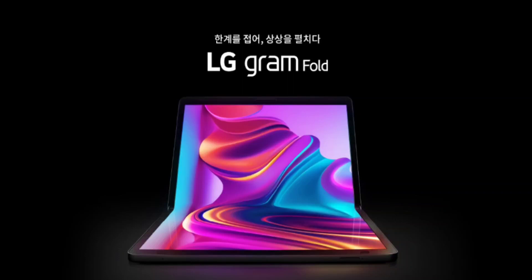LG unveils the Gram Fold laptop with a foldable OLED display and Intel i5-1335U processor. It feels like yesterday when companies like HP, Lenovo, and Asus introduced their first laptops with foldable displays. These laptops had quite an impression on users who wanted a foldable laptop screen. Now, LG has stepped into the arena with its latest foldable laptop. According to a recent announcement, LG has revealed a device with a 17-inch foldable OLED display, which will go by the name Gram Fold.